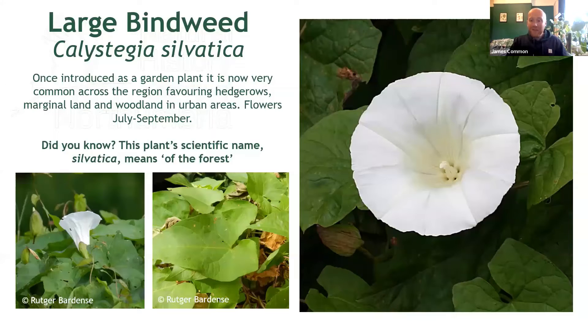Here we have the second very common bindweed in our area, and the one you are perhaps most likely to confuse with hedge bindweed. This rather lovely and slightly imposing plant is large bindweed, Calystegia silvatica — a species formerly grown as a garden plant which is now quite well established in many areas, particularly close to our towns and cities, where it often engulfs entire hedgerows or can be seen sprawling right up into the canopy of trees. As its name suggests, this is a rather large and impressive plant and the flowers are indeed bigger than those of hedge bindweed, but not always noticeably so.